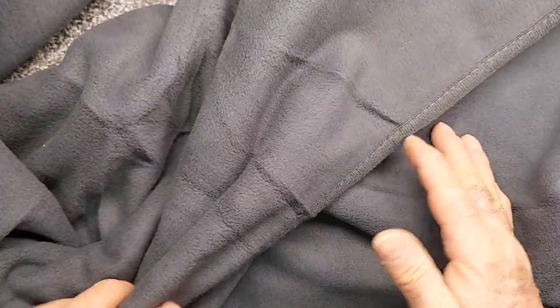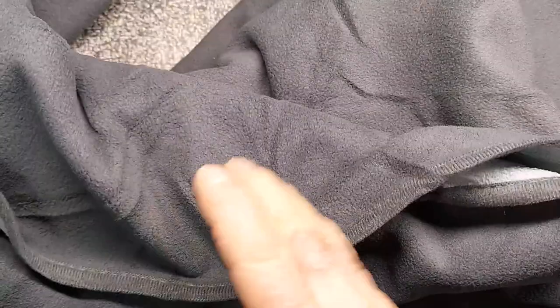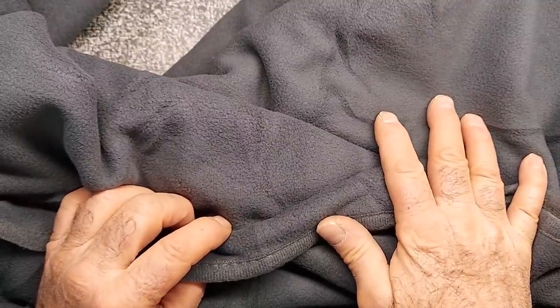One of the first things I examine when I'm looking at these products is the stitching, and the stitching looks to be very well. When you examine an item and you have careless stitching and it doesn't look good, that's a red flag and warrants a closer inspection. This looks really nice.